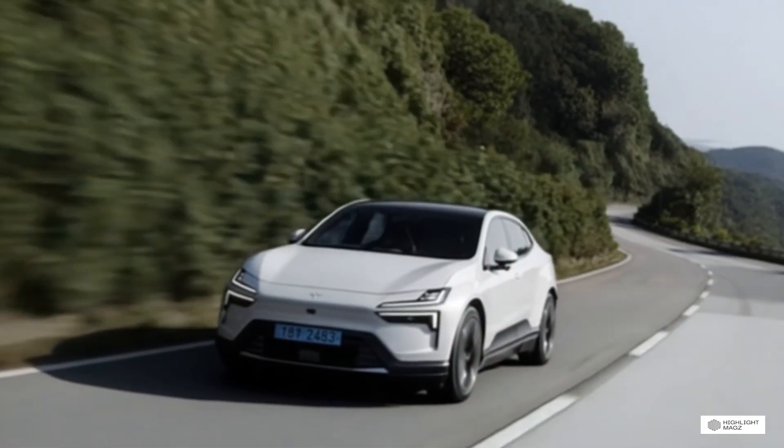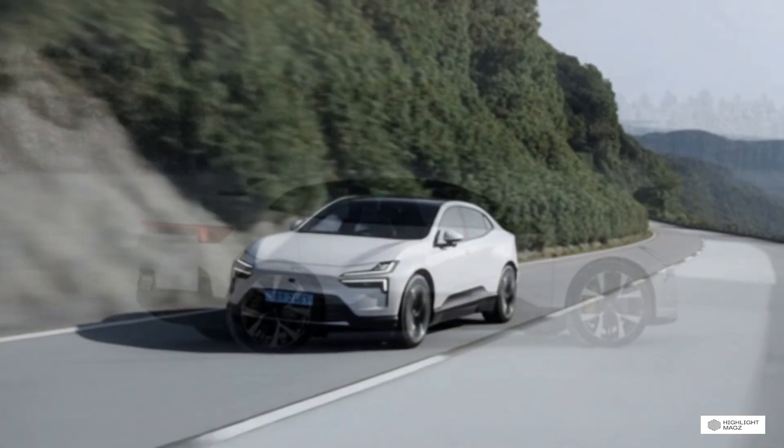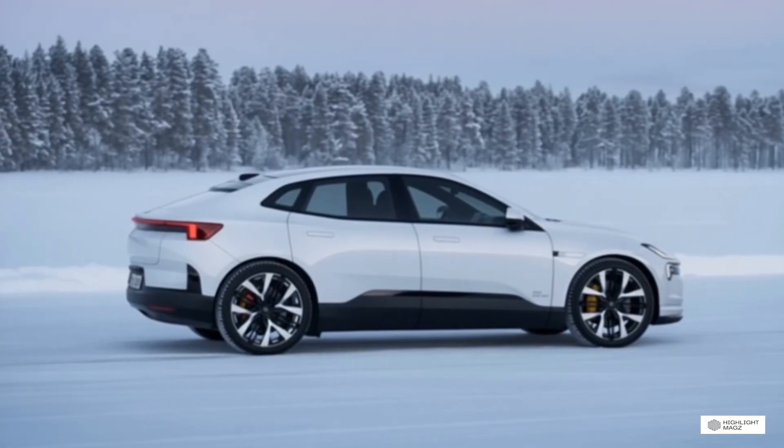Welcome back to Highlight Max. If you're new here, hit that subscribe button because we're diving deep into the electric vehicle revolution and you don't want to miss what's coming.